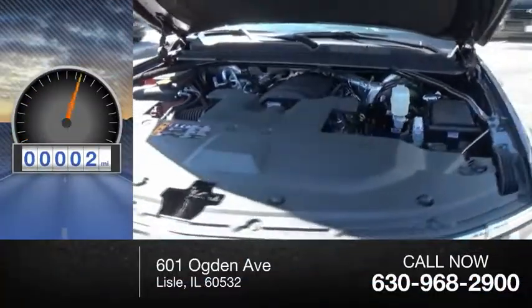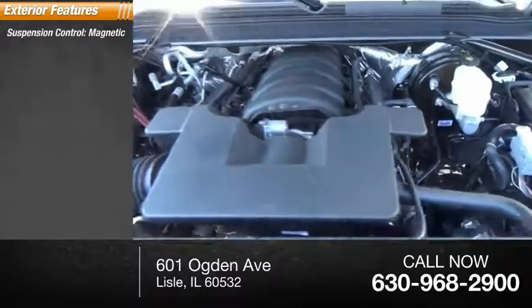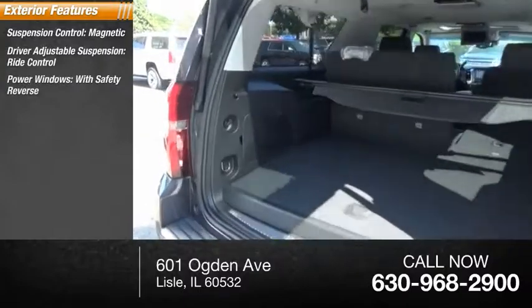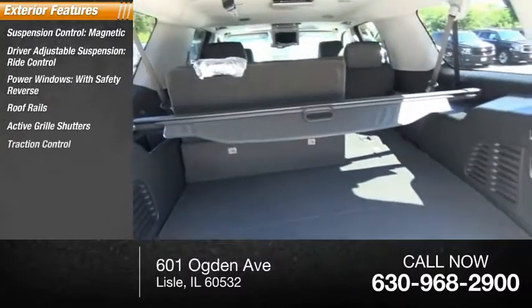This vehicle has less than 100 miles. Here are some of this vehicle's great options: Suspension Control Magnetic, Driver Adjustable Suspension, Ride Control, Power Windows with Safety Reverse, Roof Rails, Active Grille Shutters, Traction Control.